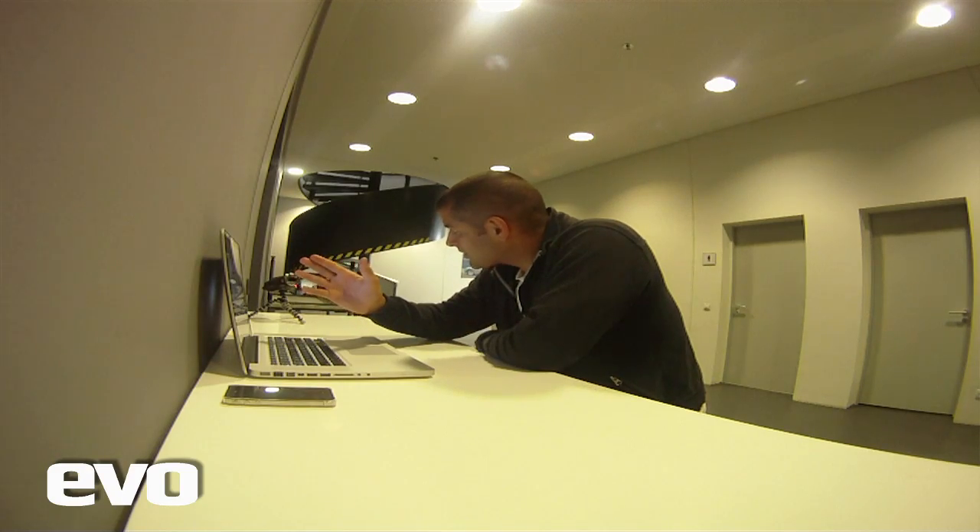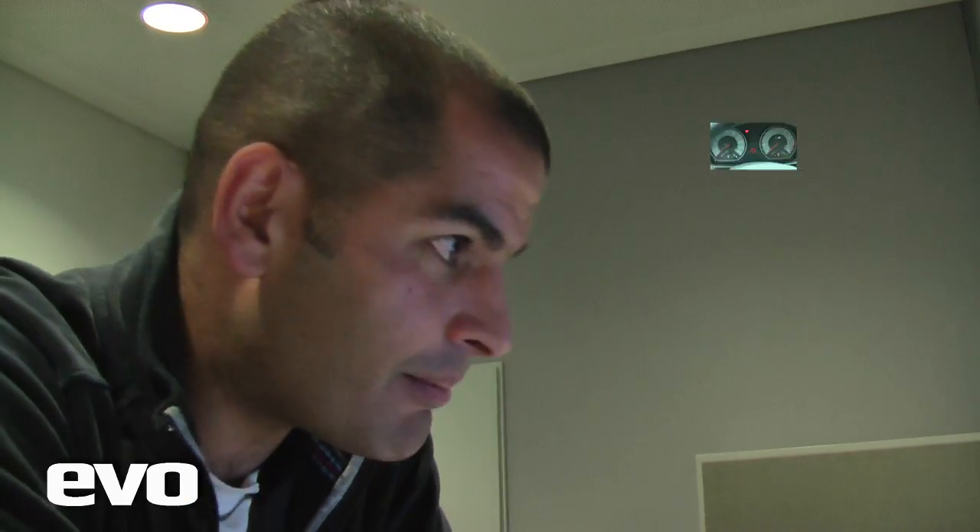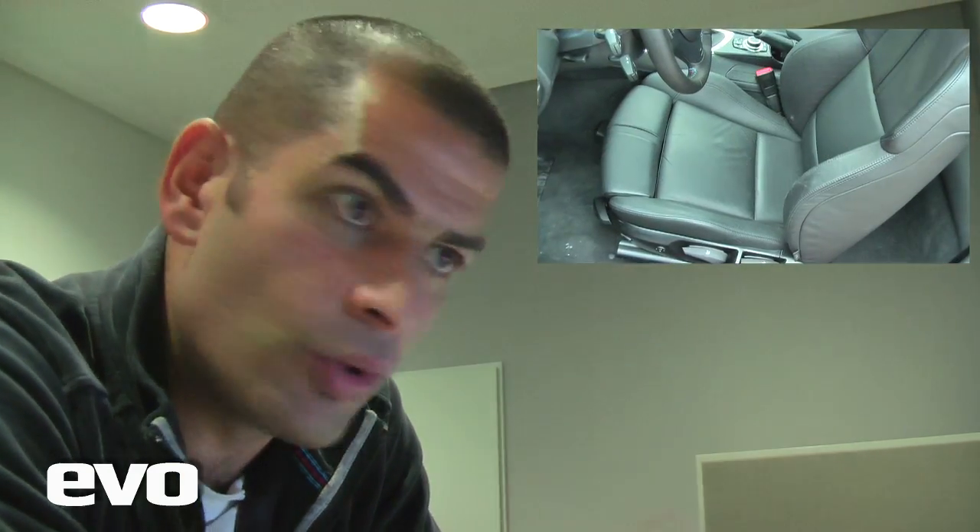Starting with the styling stuff, because if anyone's ever owned an M car, there are certain aspects — boxes that have to be ticked. So let's start with the M rev counter — got to be there, a different rev counter with an M in the middle. Illuminated M gear knob, that's all got to be there. It's got to have a different, more supportive seat, a different steering wheel, but not too thick please, because it's got a bit crazy over the last few years.